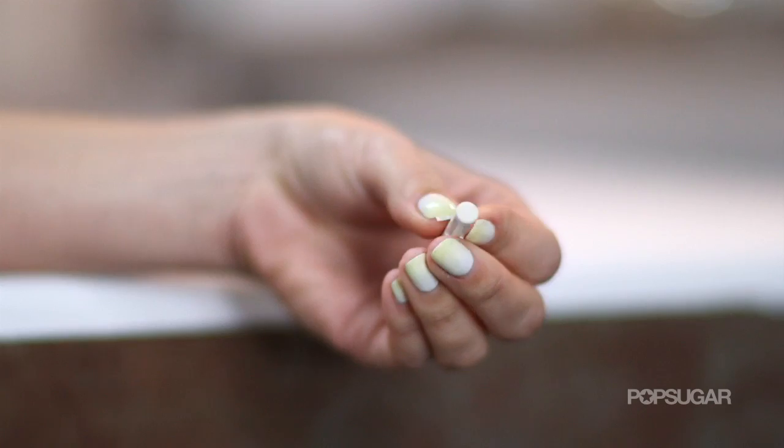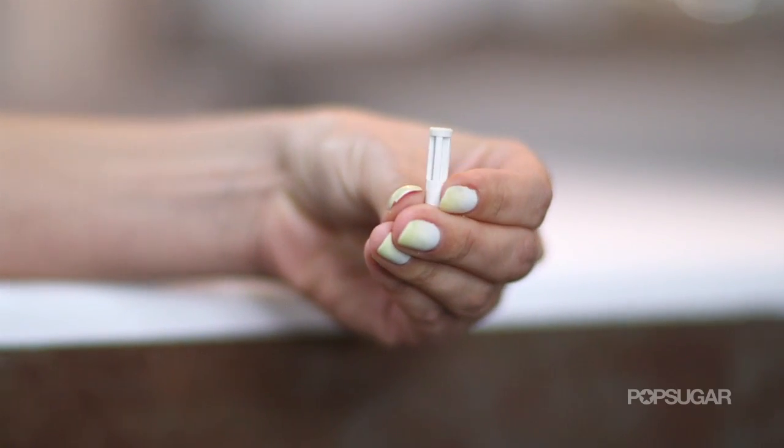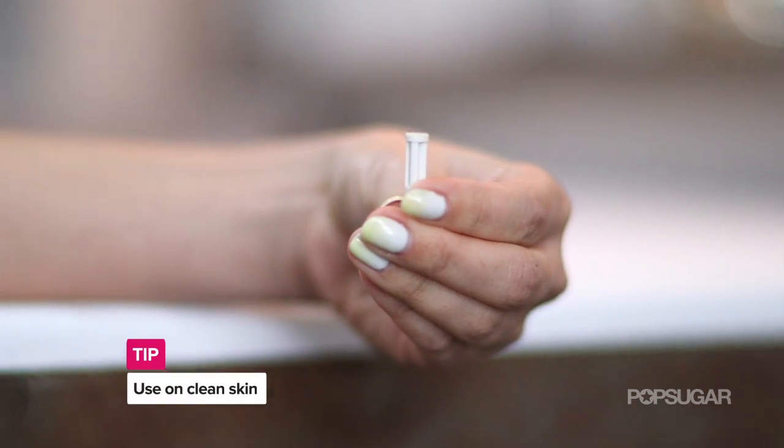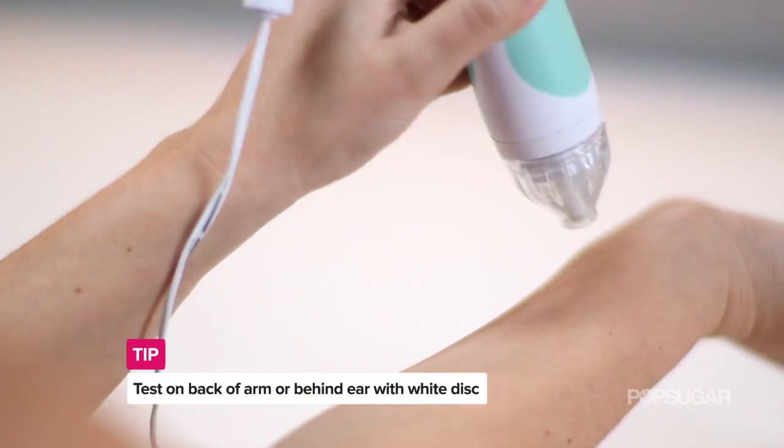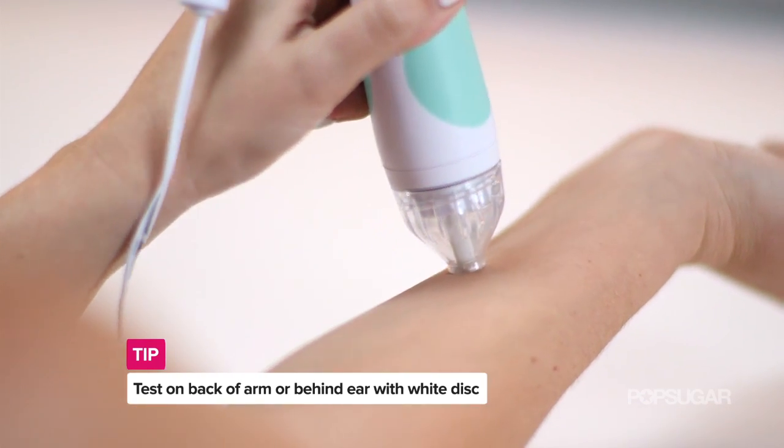In the kit, you're going to get a white disc. This is to test things out. Use it on clean skin, don't wear makeup, and then use this on your skin. Do it after the shower, like right before bed. You want to test on the back of your arm or maybe behind your ear to see if it will cause any irritation.